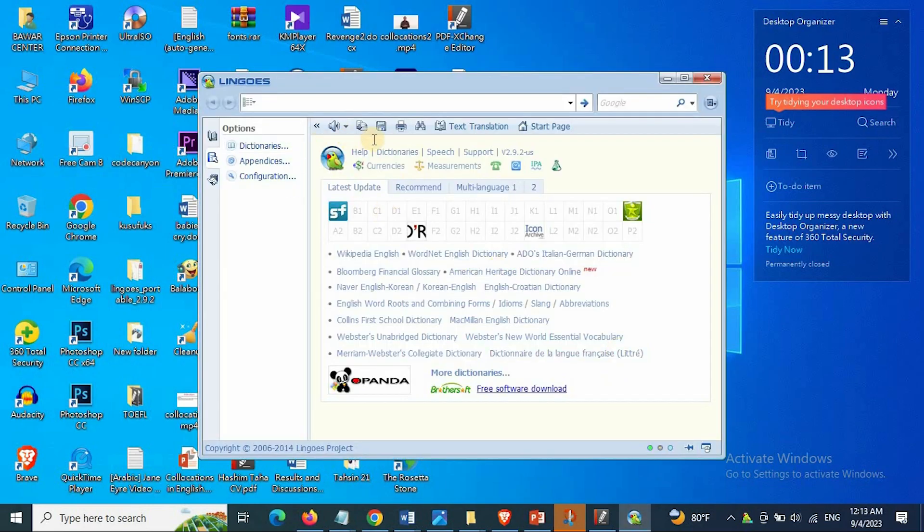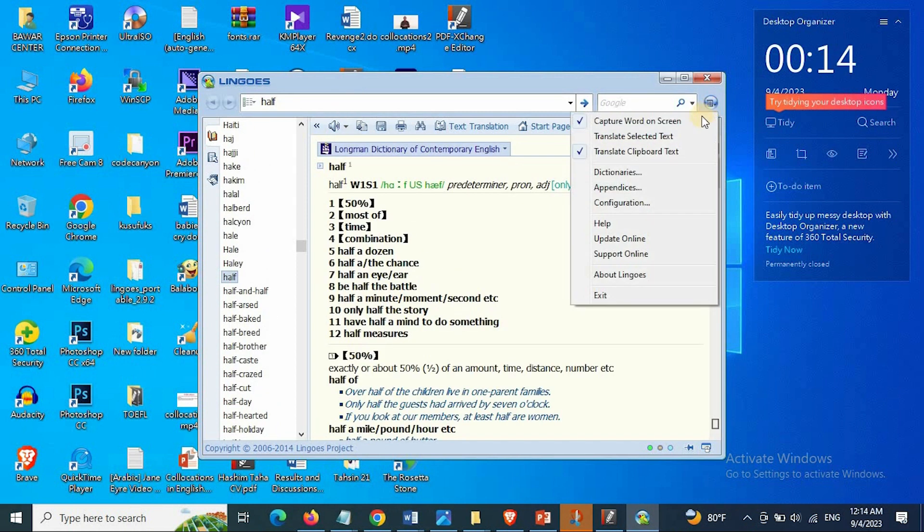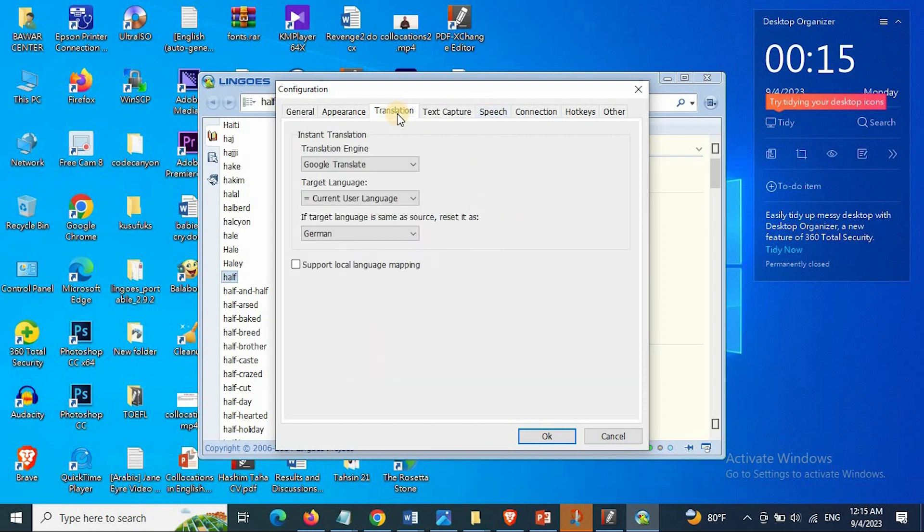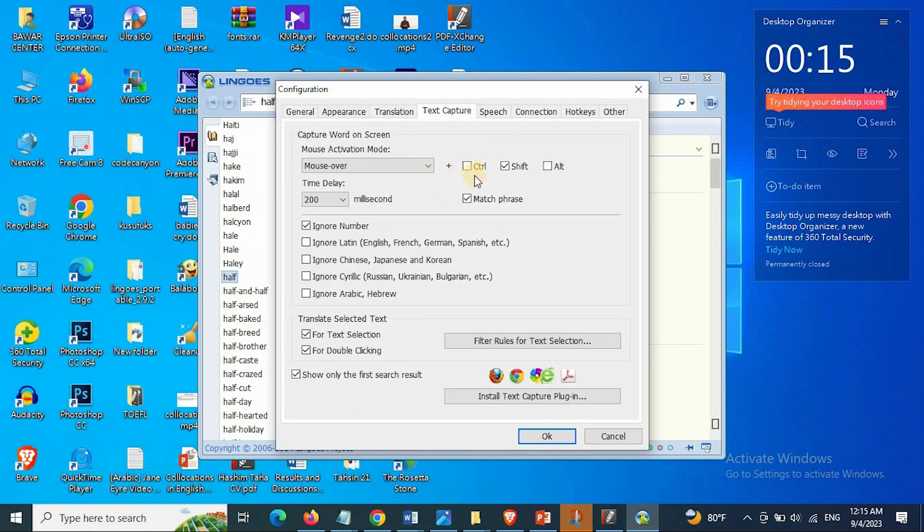Open the portable program and now you can write any word you want to translate. To change the settings of the program, click on the corner button and then click on Configuration. Now you can change many different things in the application, such as text capture — to choose how it should capture words or how it should pronounce the words. Keep in mind, you need to install the plugin into Google Chrome, Firefox, and PDF Reader if you want to translate words just by hovering your mouse over words.